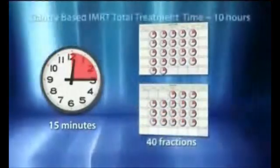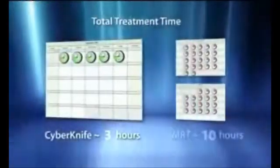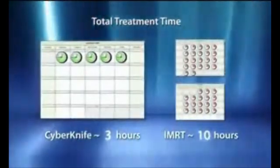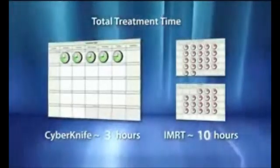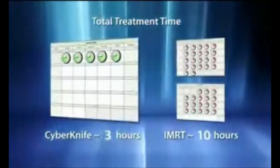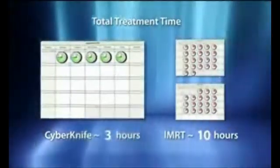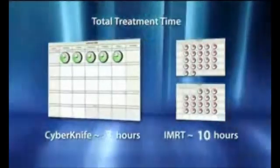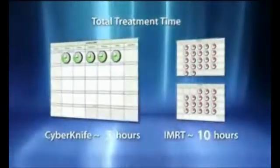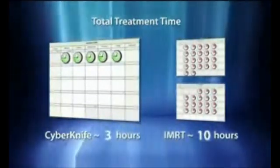Gantry-based IMRT requires a typical 40-fraction regimen, thus taking approximately 10 hours of total treatment time. The bottom line: gantry-based IMRT requires more than 3 times more total treatment time than CyberKnife prostate radiosurgery. The hypo-fractionated regimen of the CyberKnife system significantly improves patient convenience by often delivering the entire course of treatment within a single week. This capability also eases the burden on clinicians and providers, saving both time and expense, while also improving patient throughput capacity.